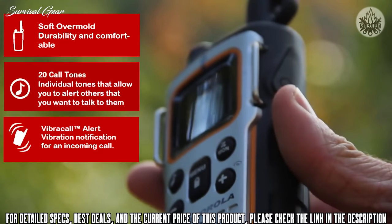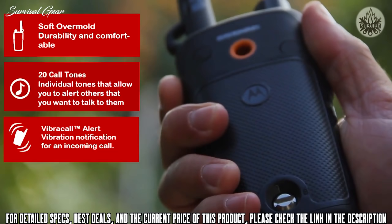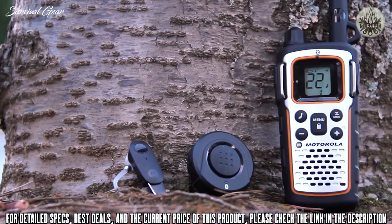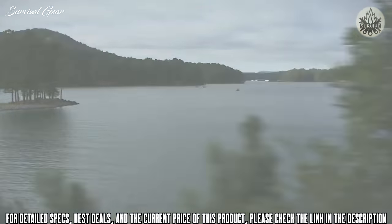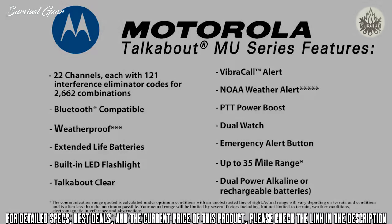Also featuring a soft overmold for a comfortable grip, 20 call tones, and VibraCall, the Motorola TalkAbout MU350R cuts the cord and proves to be the unrivaled communication tool for your next outdoor adventure. The MU Radio is innovative, feature-rich, and designed to fit a hands-free outdoor lifestyle.